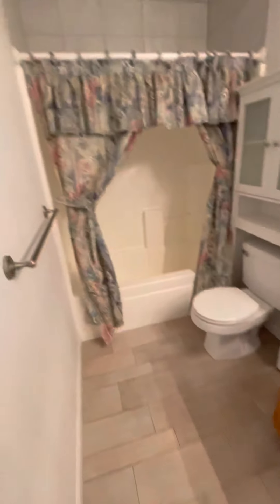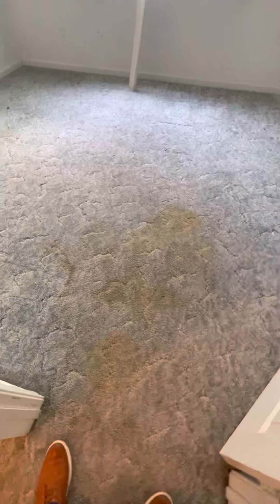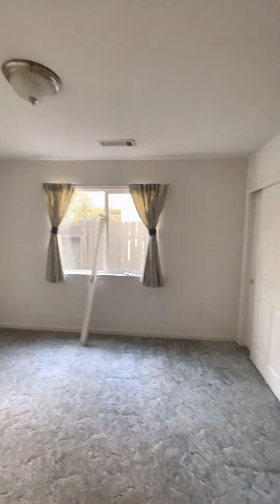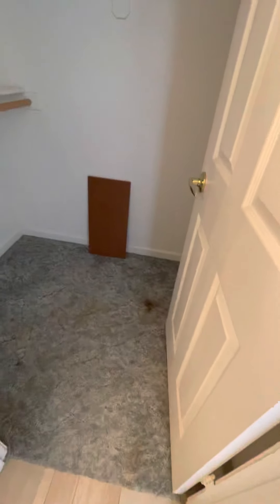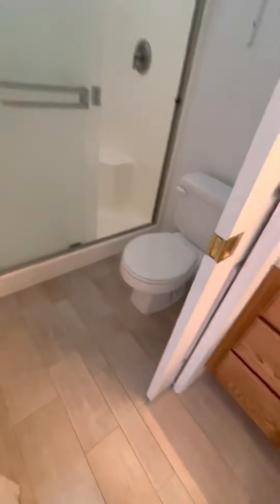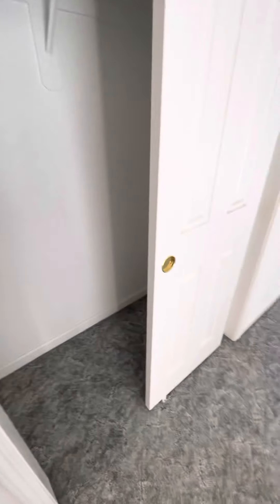There's a bathroom just off to the side. That's interesting — you've got tile on the roof even. And there's a second little closet.